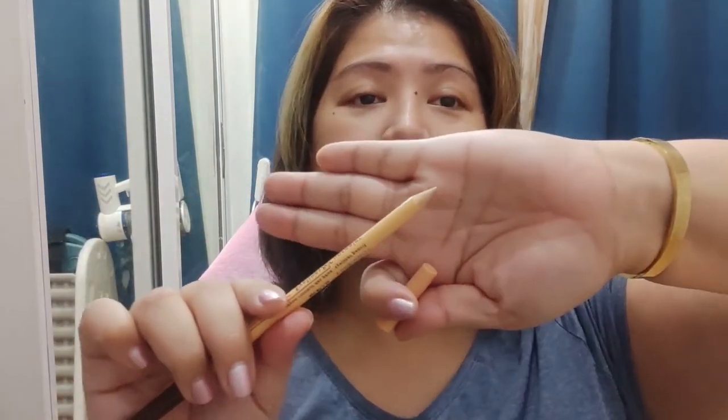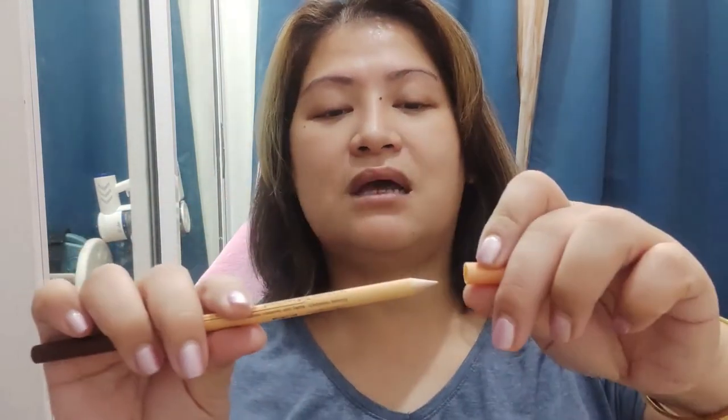And then we have this — the eyeliner and concealer pencil. Concealer? I didn't even know it had a concealer when I bought it. I just clicked it and thought, I'm gonna do a review for you guys. I've always said, think about the things you buy. But on my end, since I also do reviews, I do have to buy stuff from time to time so that you guys don't have to kapag sablay.